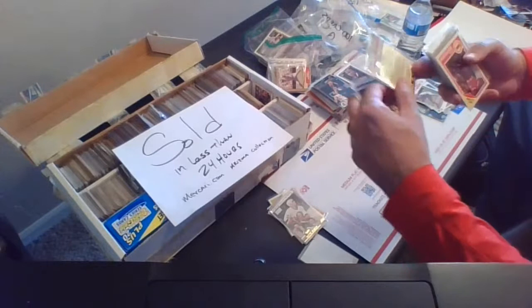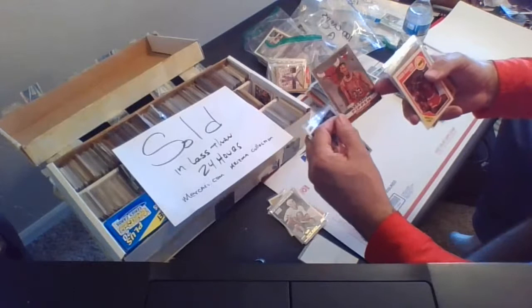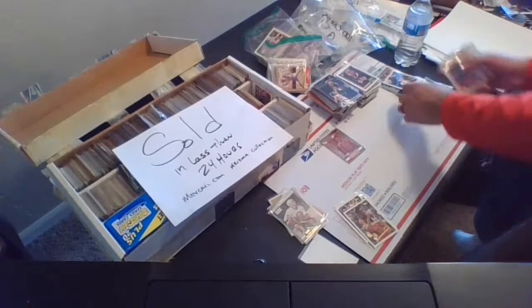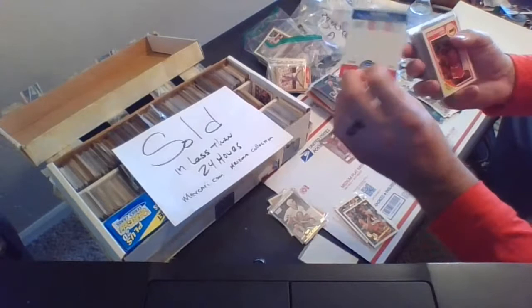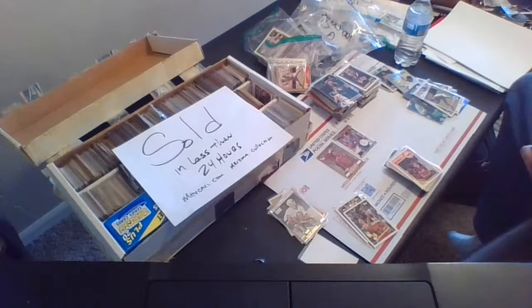There's a Scottie Pippen — that's a Fleer card from 1992, card 254. It's Scottie Pippen, 92-93 Fleer, Chicago Bulls. Over here we have the Joe Dumars card from 1987 Fleer, card 31 of 132. It was worth $4 back in the day at our card shop. So those two cards are there.